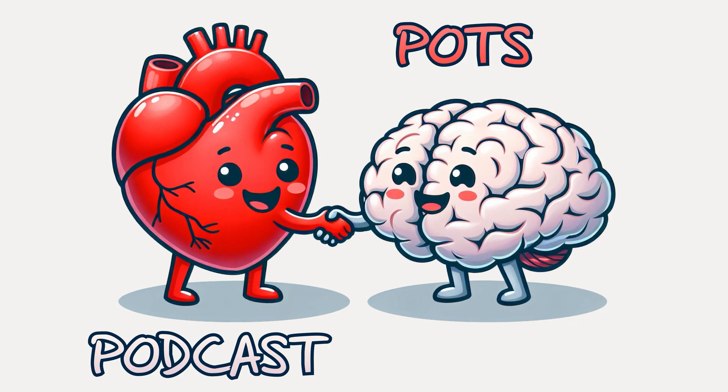Welcome to MyPOTS Podcast. I'm Dr. Joe Schneider, and after 35 years as a functional neurologist, a personal journey through stroke recovery and helping thousands of patients, I'm here to share breakthrough solutions for POTS and neurological wellness. From getting out of bed in the morning to rebuilding your nervous system, this is your guide to understanding and overcoming neurological challenges. Let's begin this journey to recovery together.